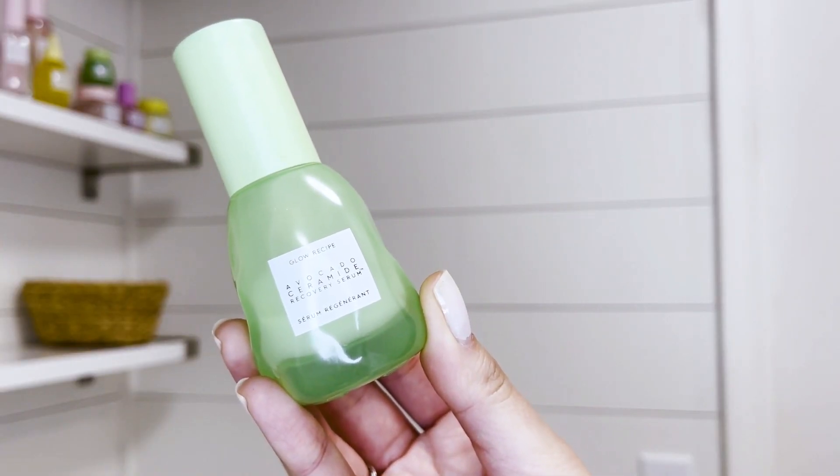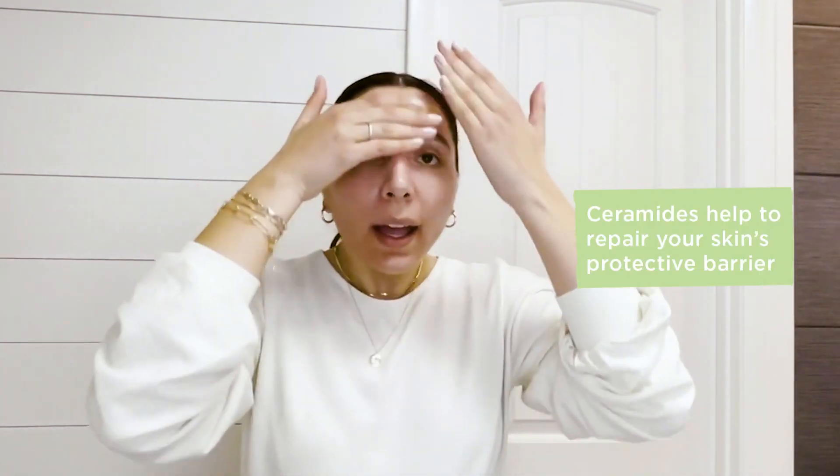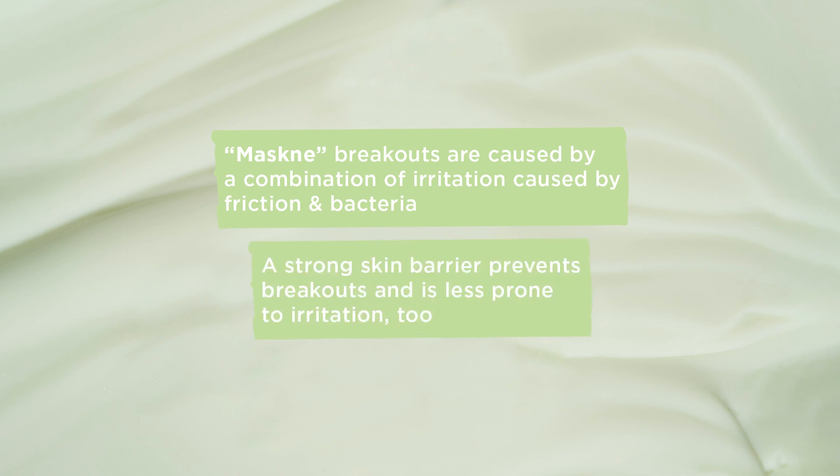The next step in my routine is our Avocado Ceramide Recovery Serum. It has calming and soothing ingredients to help when your skin is irritated from masks, and a blend of five ceramides which supports your skin barrier. Maskne, as opposed to other kinds of breakouts, is a combo of friction and bacteria, so supporting your skin barrier is key to treating and preventing it.